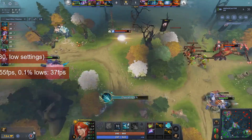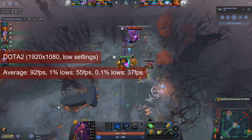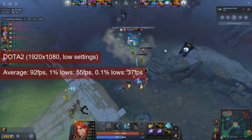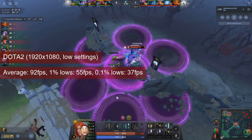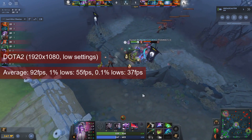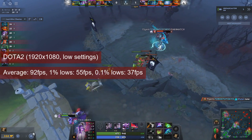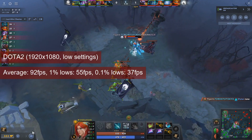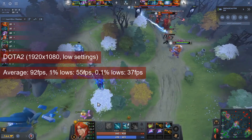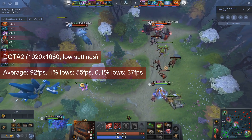I finally figured out how to replay the same match in Dota 2, so testing should become more consistent. Also consistent was the 92 FPS average that the R7-260 managed at 1080 resolution on lowest settings, except the rendering scale which stayed at 100%. The 1% lows value of 55 is still acceptable. The difference against the HD7770 is small, only 7 FPS, and the almost 20 FPS less compared to last year's tests can be chalked up to poor testing procedures. The game is shader-limited even at the settings mentioned.